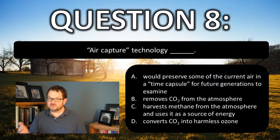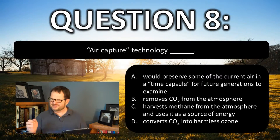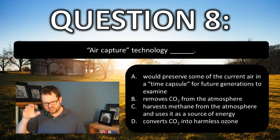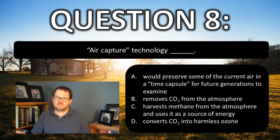Air capture technology is this really futuristic idea that we should just be able to effectively filter carbon dioxide out of the atmosphere. It's not exactly filtering — you're using chemicals to have chemical reactions to hold onto the carbon until you can clean it up or whatever. But it's a very futuristic way of doing it.